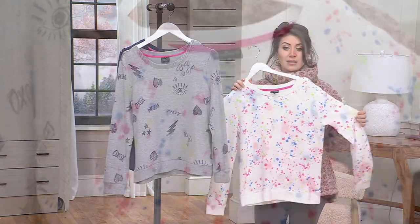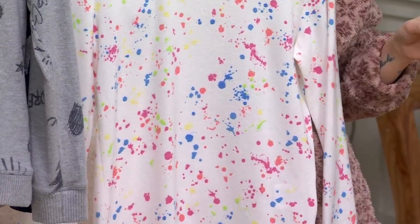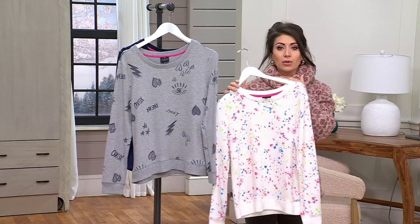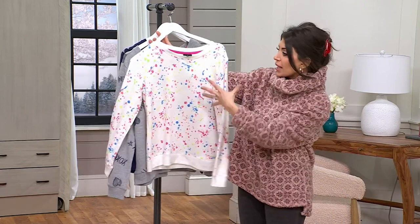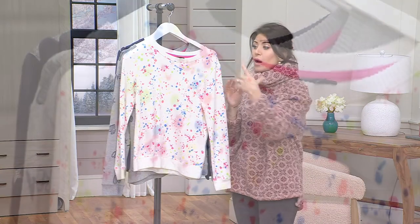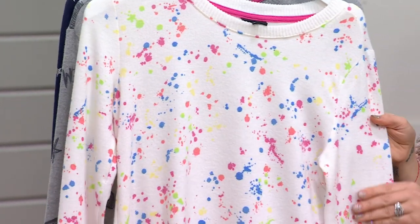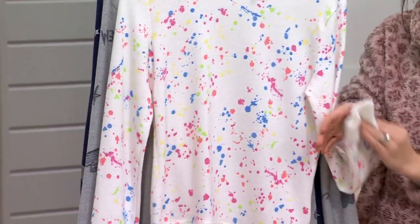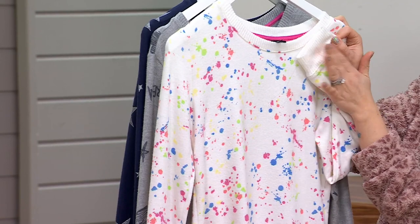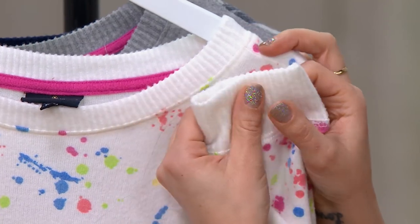This is just under $20 to get home — to me, the most affordable item of the hour alongside the cowl neck top. This is that kind of piece that you're going to layer. You could wear a button-down underneath, your favorite turtleneck as a beautiful basic — pink or blue — something to make the colors in here pop. Or wear it with a denim jacket or a puffer vest. You can get a lot of use out of it because of the long sleeves, classic rounded neck, and the cuff, hem, and neck all have that matching texture.